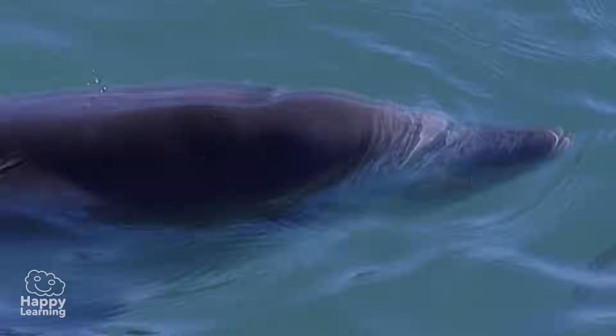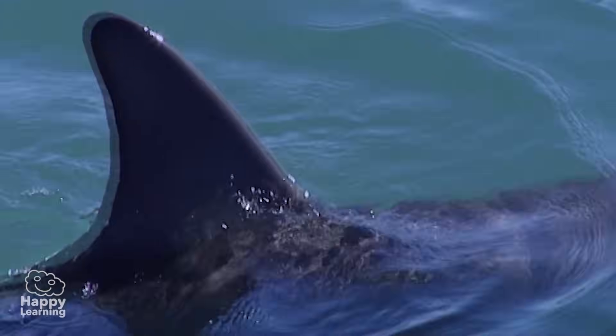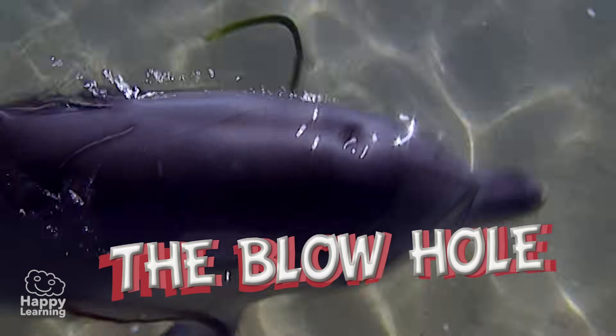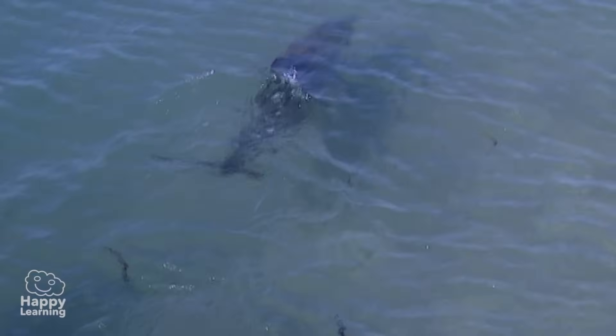Did you know that dolphins don't have a nose? They have a beak, and they breathe through a hole above their head. Can you see it? This hole is called the blowhole, and they close it every time they go underwater, so as not to let water come into their lungs.